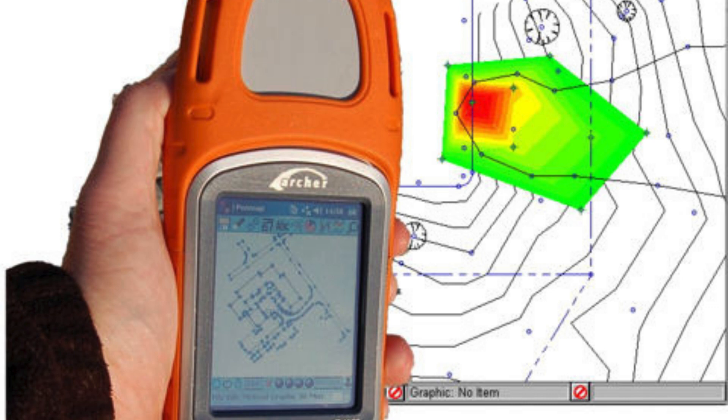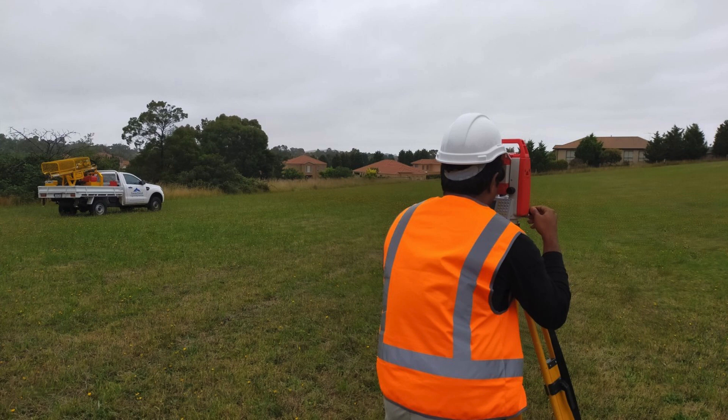Moreover, Scone Design understands the importance of visual appeal when it comes to maps. They ensure that their maps are not only accurate but also visually appealing. By using different colors, symbols, and icons, they make it easy for users to interpret the information presented on the map. This attention to detail sets Scone Design apart from other mapping service providers in Noida Sector 50.